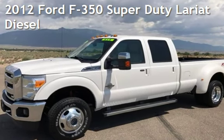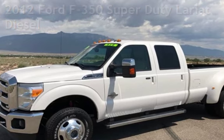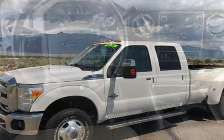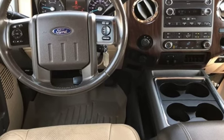Presenting a pre-owned 2012 Ford F-350 Super Duty. This four-door truck has an eight-cylinder, 6.7-liter V8 engine, with four-wheel drive and an automatic transmission.